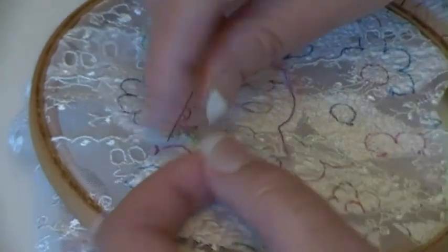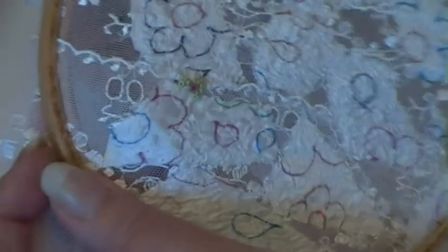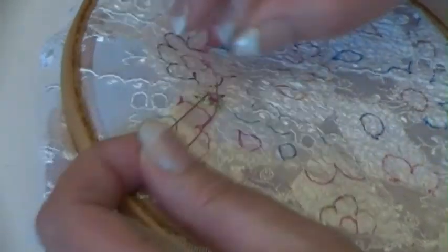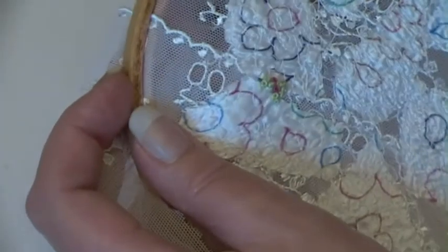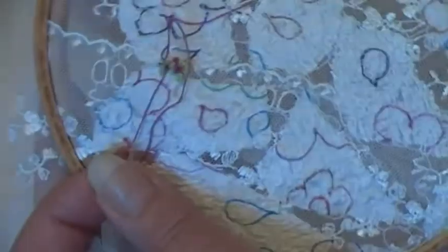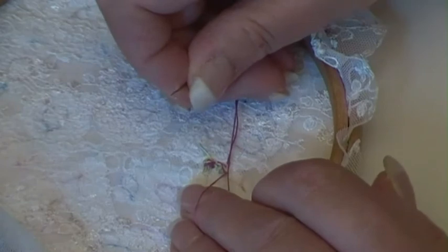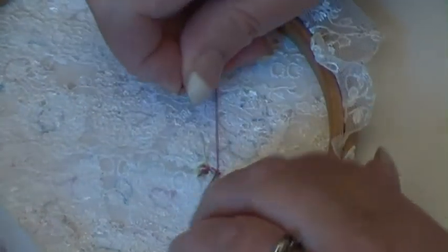Yeah, it does doesn't it — it works. Success! Success in a dozen French knots. Happy days. What do you think? I'm going to fasten that off now — that's it. Don't be fooled, I just like the sound of my own voice. Cut that off now and then I'll turn that over.